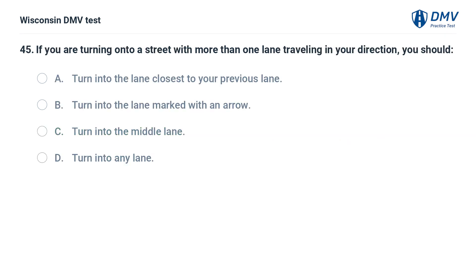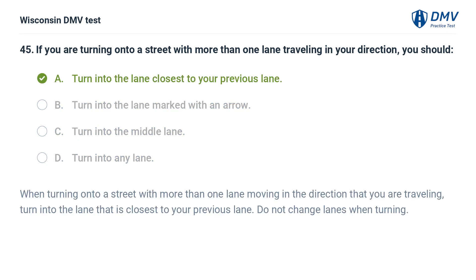If you are turning onto a street with more than one lane traveling in your direction, you should: A. turn into the lane closest to your previous lane, B. turn into the lane marked with an arrow, C. turn into the middle lane, D. turn into any lane. The answer is A, turn into the lane closest to your previous lane. When turning onto a street with more than one lane moving in your direction, turn into the lane closest to your previous lane. Do not change lanes when turning.